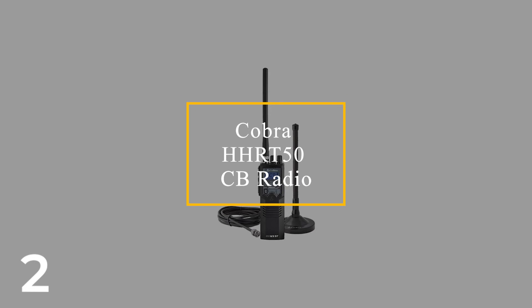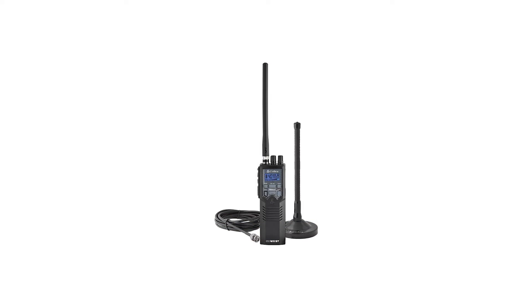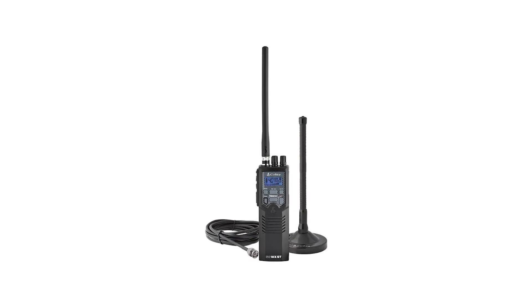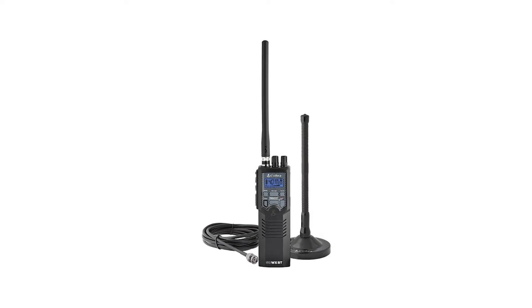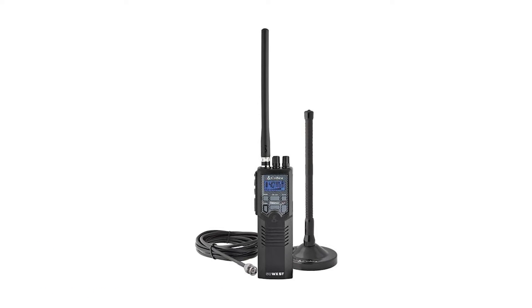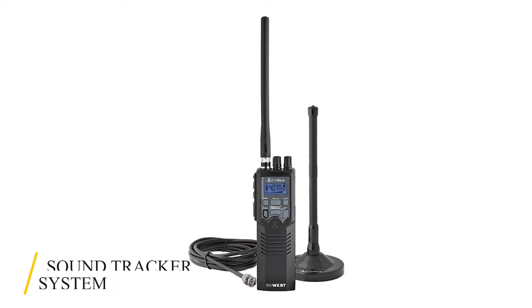Number 2: Cobra HHRT-50 Road Trip CB Radio. The Cobra HHRT-50 Road Trip CB Radio is a compact radio fitted with a magnetic mount mobile antenna to allow mobile operation from your vehicle. Mount the antenna on the rooftop of your car and use the radio easily from inside. To ensure you don't miss any vital information, the radio is fitted with the sound tracker system, so the signal won't get interfered with. This system cuts 90% of the noise to ensure crystal clear communication.